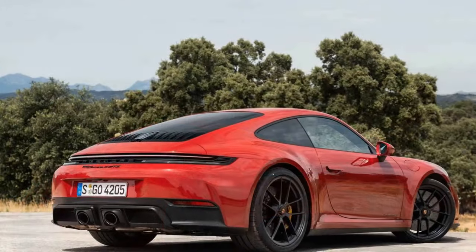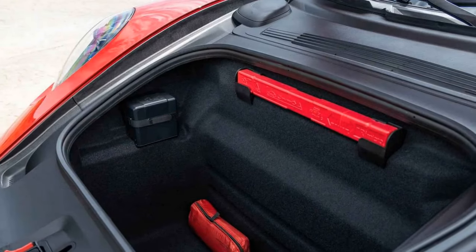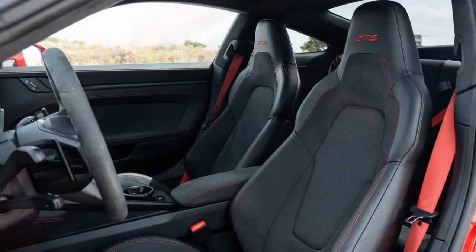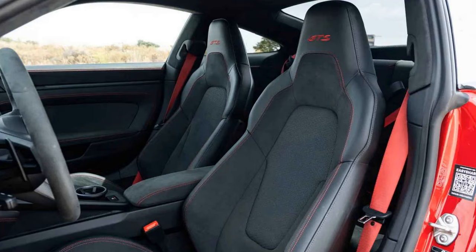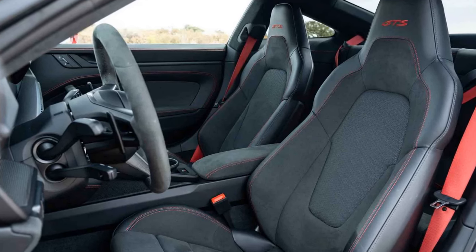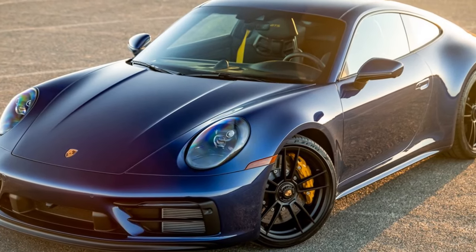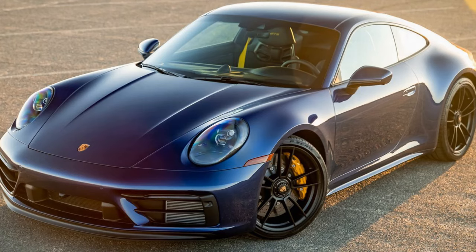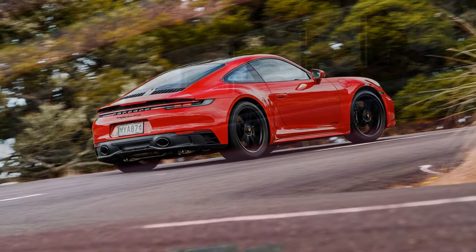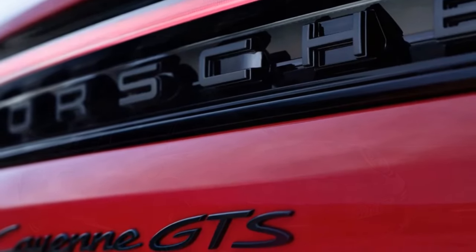The rear-drive GTS coupe isn't the only new 911 I drove. I also spent time in the cabriolet flavor of the GTS, which lacked just a bit of the sharpness of the hardtop but was admirably quiet with the roof up. Outside of the roughly 180-pound weight gain over the coupe and the extra $13,000 cost, it's a no-compromise convertible — a targa flavor is available too. There is also a Carrera 4 GTS which adds all-wheel drive; again there's a weight and cost penalty — 99 pounds and $7,800 — but otherwise it doesn't give up much in the way of feel over the rear-drive version.